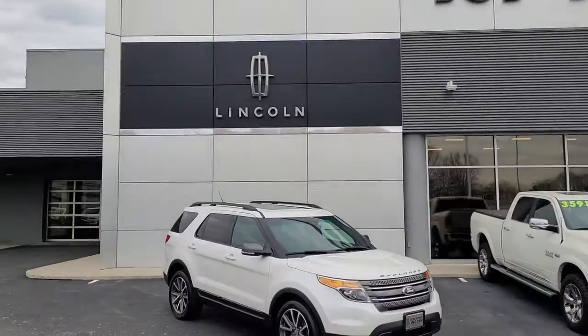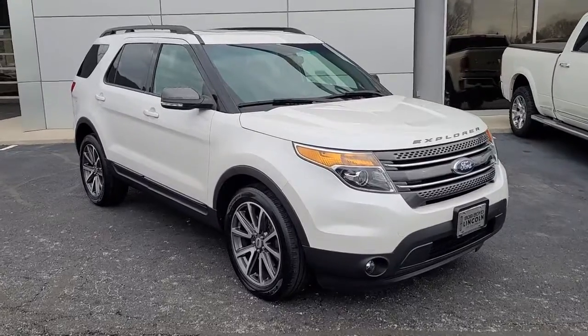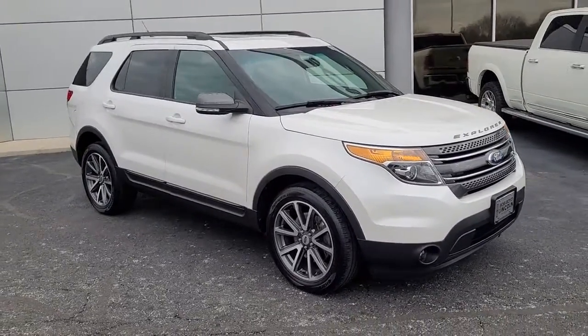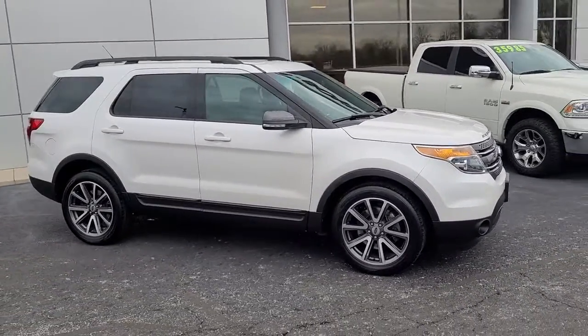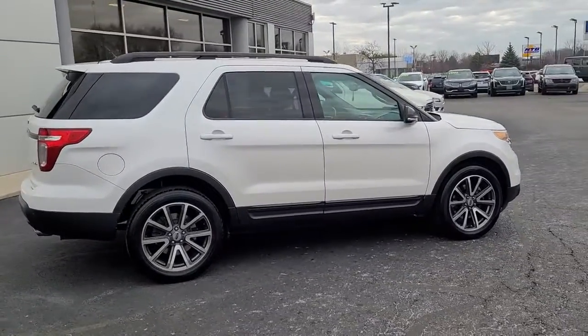Hop into the 2015 Ford Explorer. This vehicle still has fewer than 90,000 miles on the clock, so it won't last long. Handsome and rugged, this Explorer delivers solid mid-size SUV versatility.